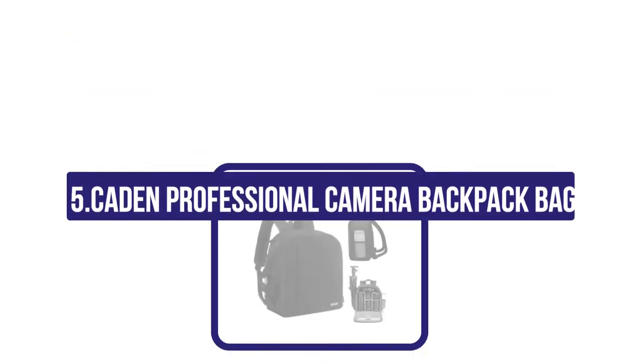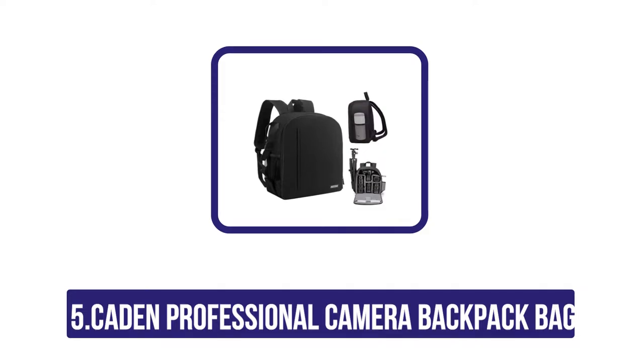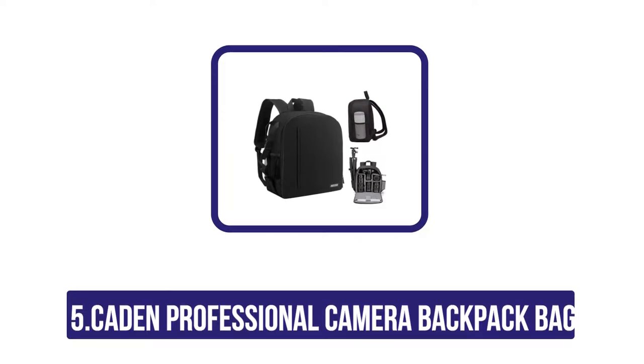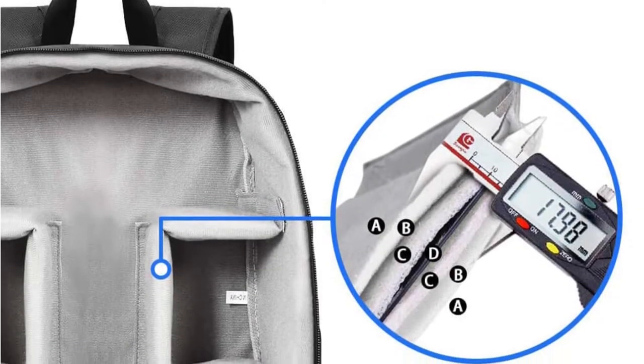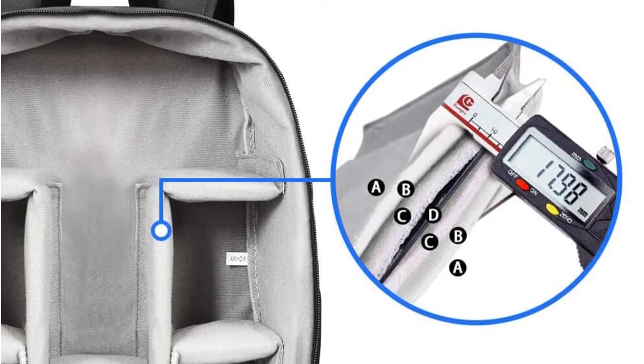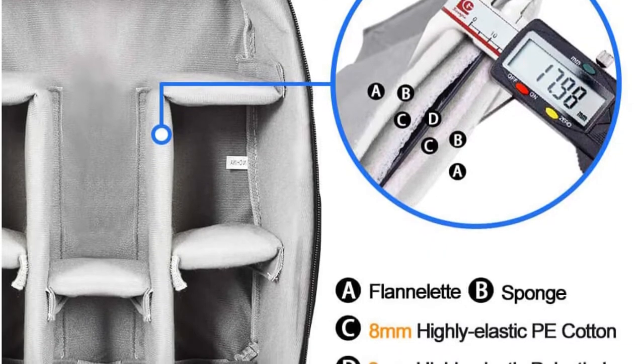Now let's get started. Starting at number five: the Sienna Professional Camera Backpack Bag. This camera backpack is a great choice for anyone who is into photography. It is made from high-quality water-resistant fabric and it comes with a rain cover. The inside of the bag is divided into three compartments — one large compartment fits a DSLR camera.